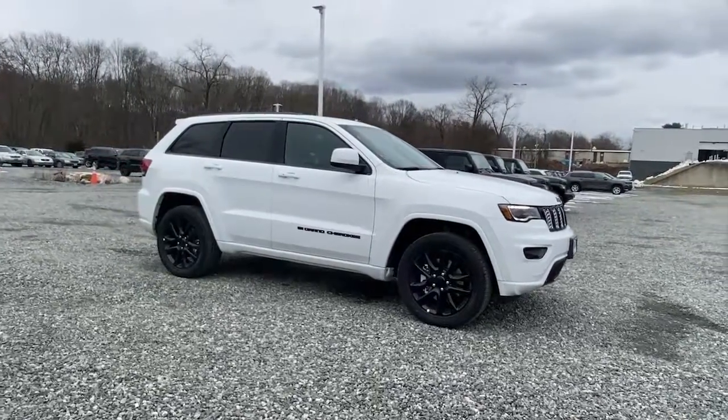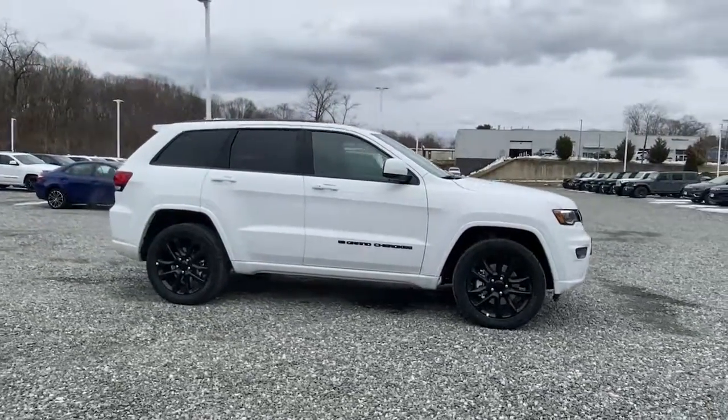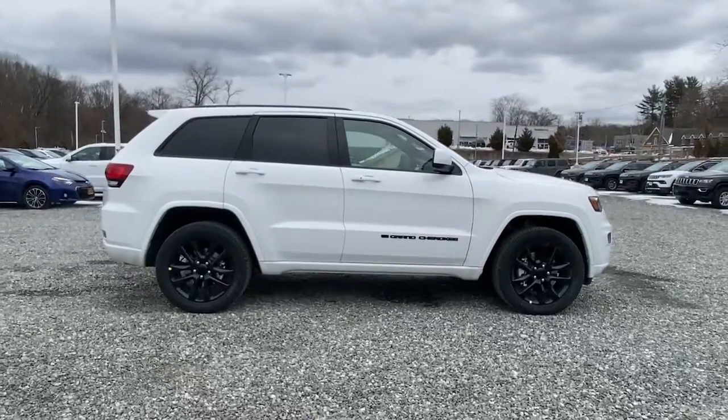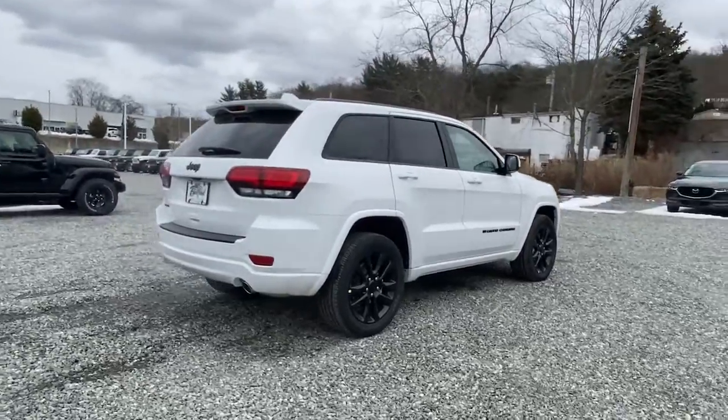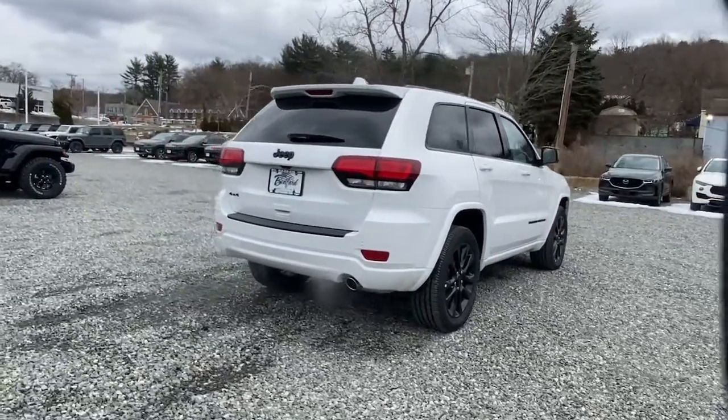Get into a car with value: 2022 Jeep Grand Cherokee. The Grand Cherokee keeps you safe, connected, and entertained while you explore your world in confidence and refined luxury.